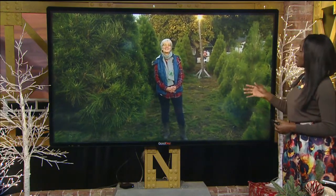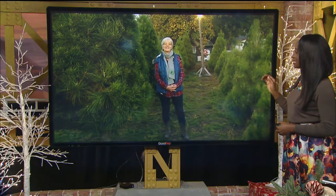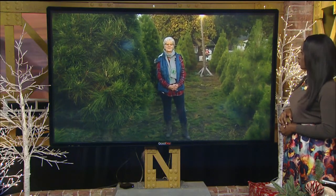We have Jerry Seapert from the 'It's Christmas Keep It Real' campaign joining us now with information about how to pick a healthy Christmas tree. You are in Dixon at the Silvieville Christmas Tree Farm, surrounded by beautiful evergreens.